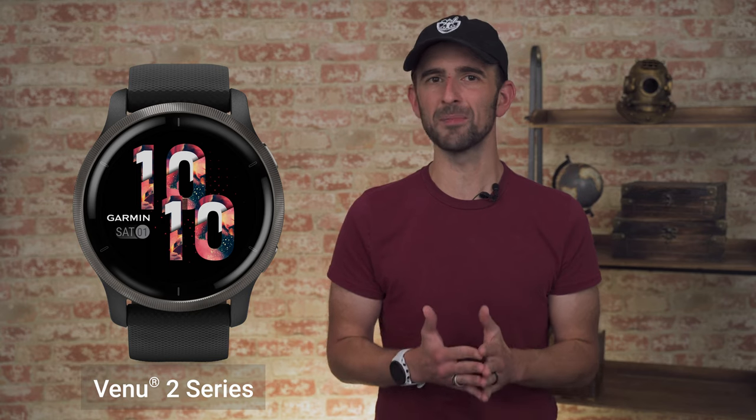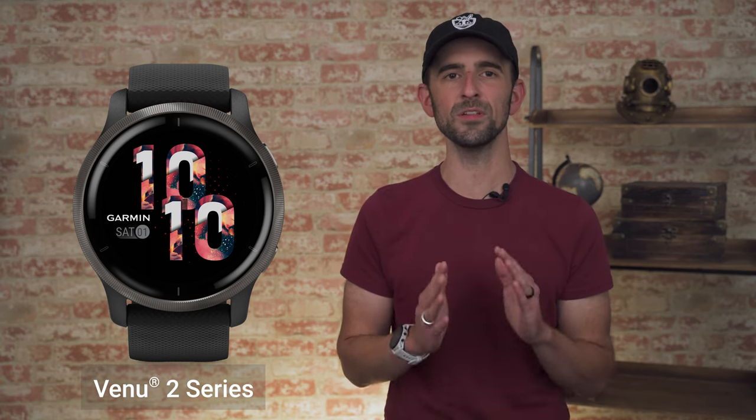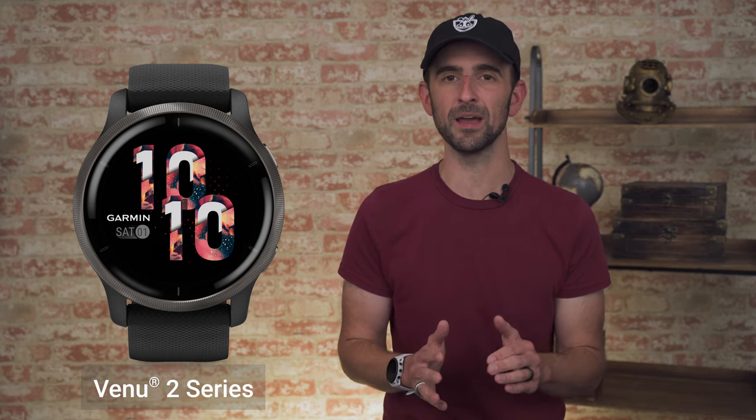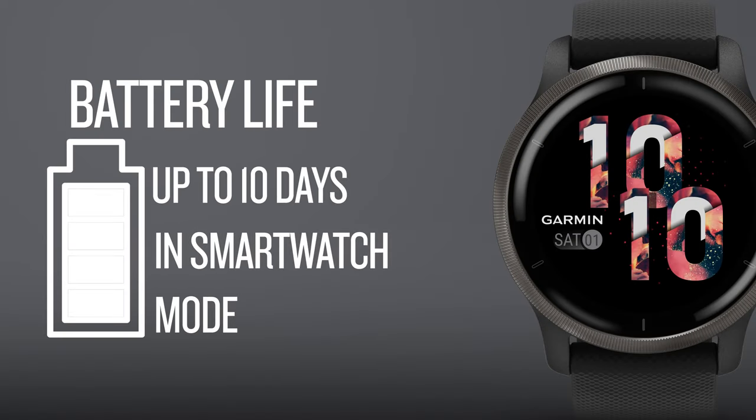You know the Vivoactive 4 checks almost all of the boxes for that someone you're buying for, but know they'll want just a little bit more. The Venue 2 series not only shines by offering even more health and wellness features, but it comes with a beautifully vibrant AMOLED touchscreen display that delivers a battery life of up to at least 10 days in smartwatch mode.